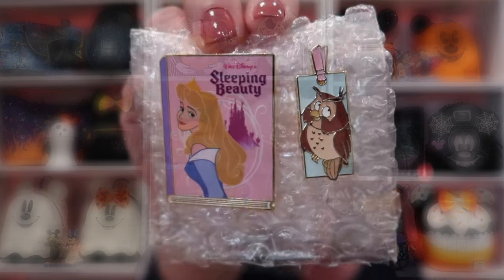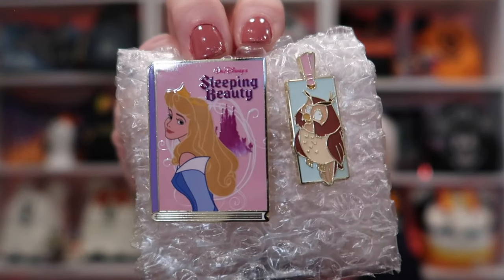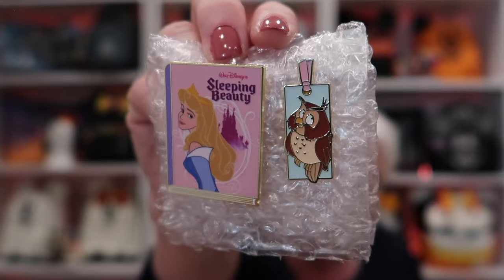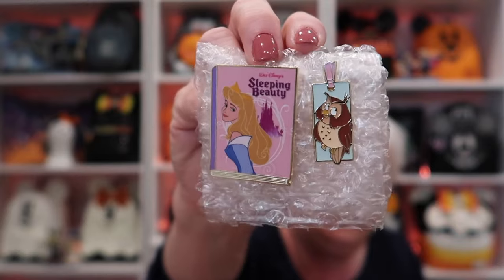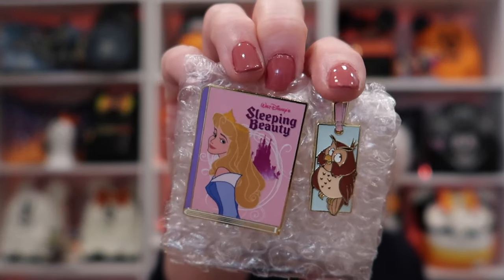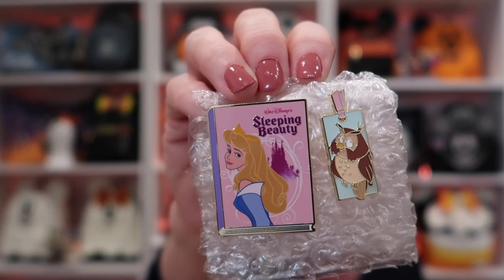The next one is from Emily — thank you. I needed this to finally complete this collection. This is the Sleeping Beauty book set with the bookmark, and having Aurora now completes this series for me. Isn't she just gorgeous? And then there's the bookmark — such pretty pins.